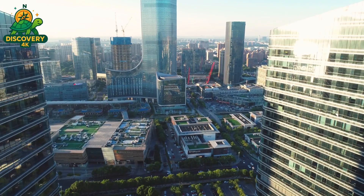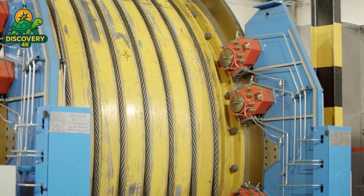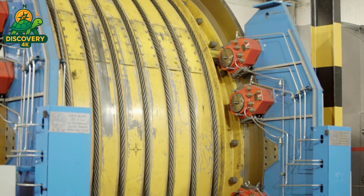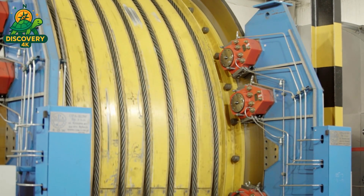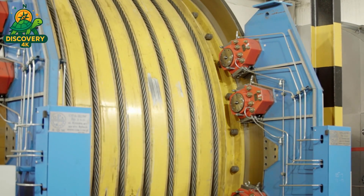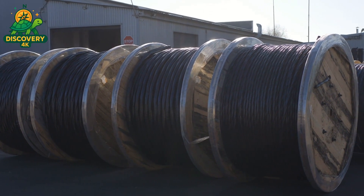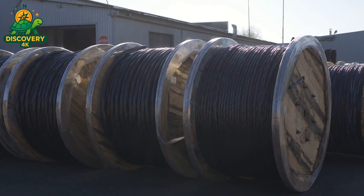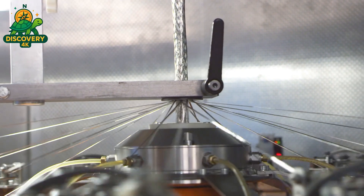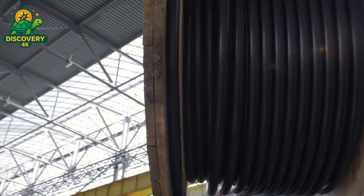But have you ever stopped to wonder: how do we make the things that make everything else work? How does raw metal become a lifeline of power and communication? In this documentary, we'll take you deep inside one of the most advanced cable manufacturing plants on earth — a place where molten copper becomes signal, where plastic polymers wrap precision, and where every strand is tested, measured, and trusted. It's a world of heat, pressure, and accuracy, where a fraction of a millimeter can mean success or failure.